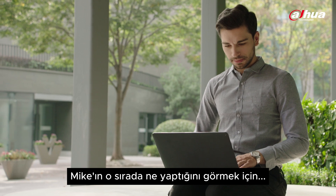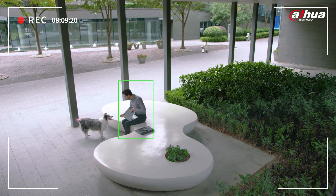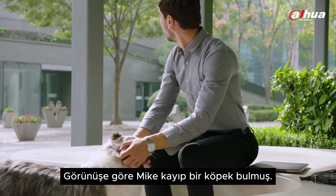Let's click on the first clip to see what Mike was doing at that time, shall we? Looks like Mike found a lost dog.